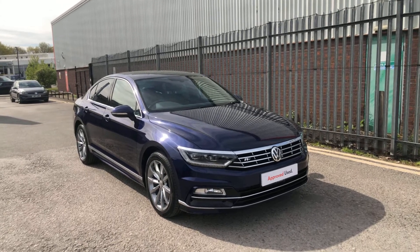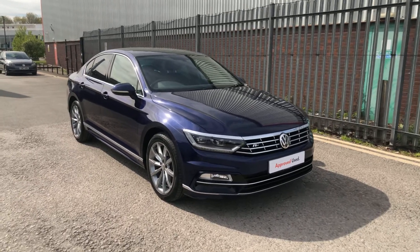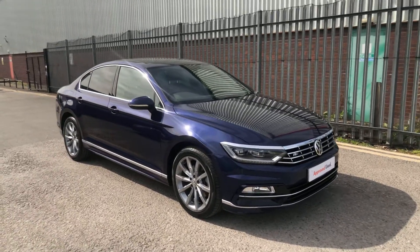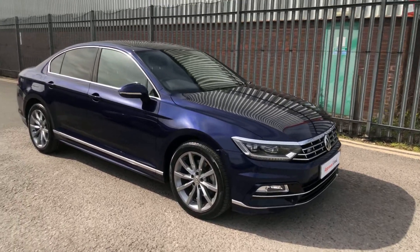Hi, my name is Yusuf, Sales Executive here at Wrexham Volkswagen, and today I'm going to be showing you around this Passat R-Line finished in Atlantic Blue we have on sale here at Wrexham Volkswagen. This car has only done just under 8,000 miles and it's in absolutely excellent condition for its age.